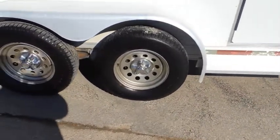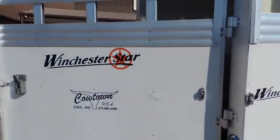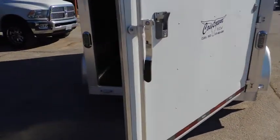Tires are in very good shape — good condition on those. Walk around to the back here and step inside. It's very clean on the inside. There's a partition there. This trailer has a wood floor in it, and the wood is in very, very good shape.